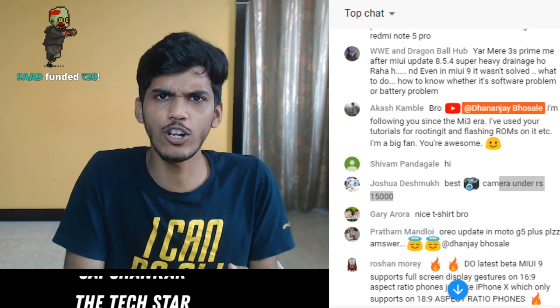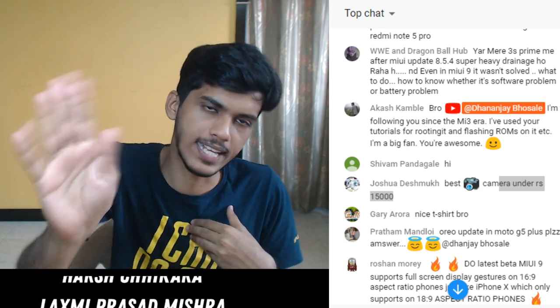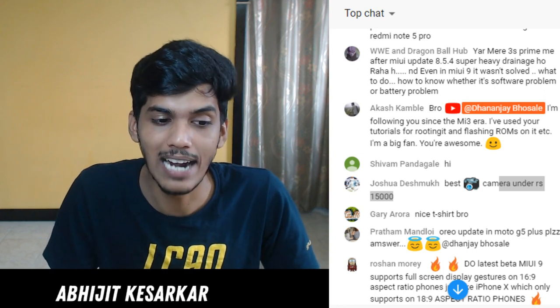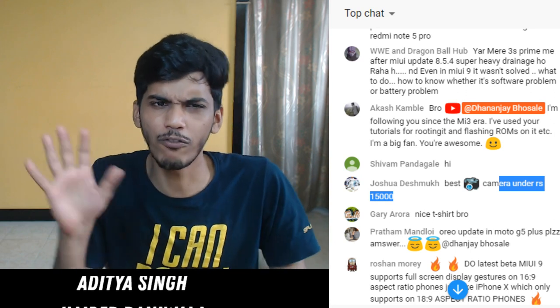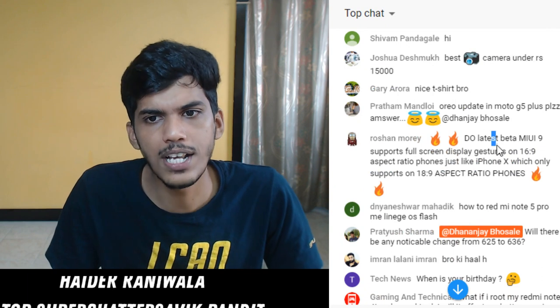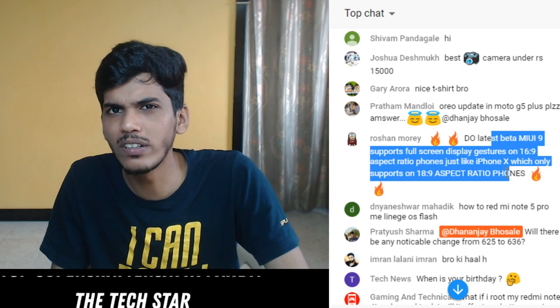Honor 9 Light vs Redmi Note 5 Pro - there is no comparison. Go with the Redmi Note 5 Pro. If you're confused between Redmi Note 5 and Honor 9 Light that's a little bit of a tougher decision, but between Redmi Note 5 Pro and Honor 9 Light, the Redmi Note 5 Pro is the clear choice. Do latest beta MIUI support full screen display gestures on 16:9 aspect ratio? I don't think so currently but they will support it in the future.